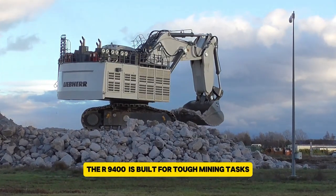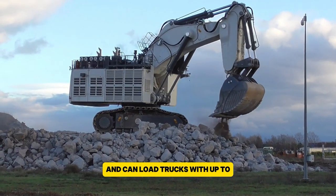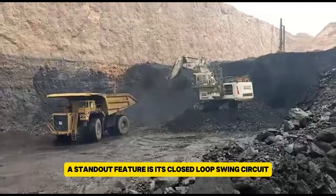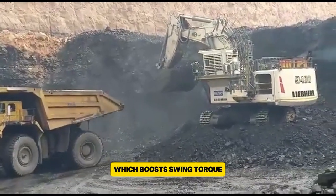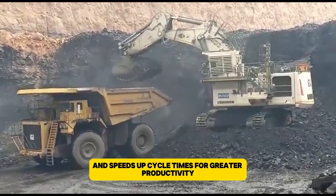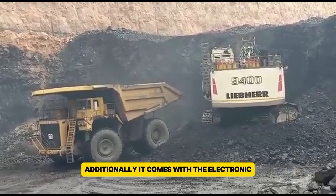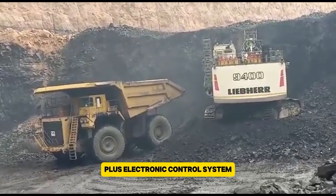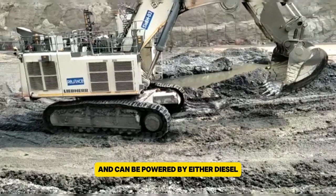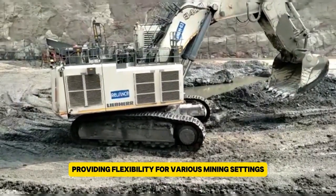The R9400 is built for tough mining tasks and can load trucks with up to 240 metric tons of payload. A standout feature is its closed-loop swing circuit, which boosts swing torque and speeds up cycle times for greater productivity. Additionally, it comes with the Litronic Plus electronic control system for precise and smooth operation and can be powered by either diesel or electric engines, providing flexibility for various mining settings.